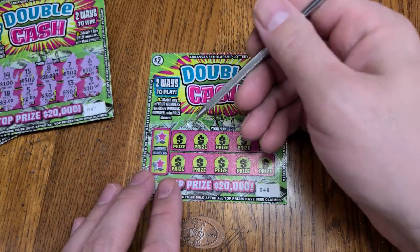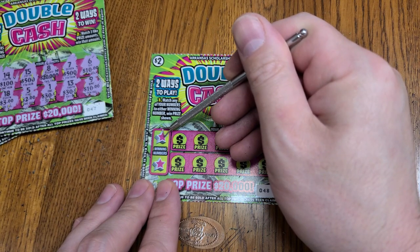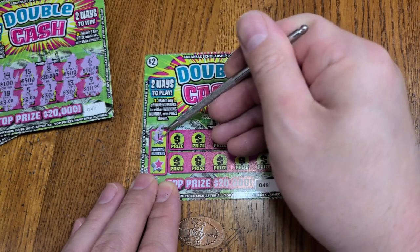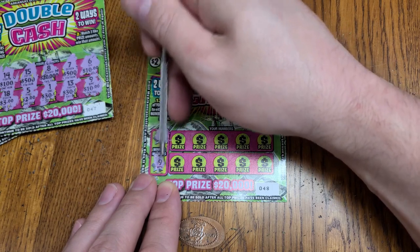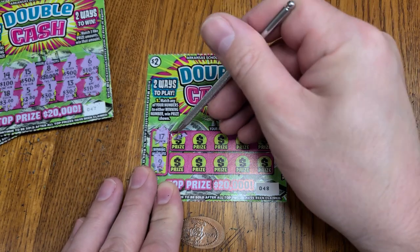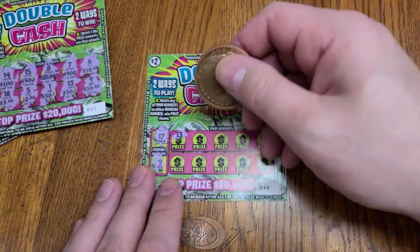We'll try this different scratcher — my wife said to try it out and see how you like that. We're going to try it out and see if you can see the numbers better. Revealing the winning numbers — I'm having a hard time with this thing. That ain't going to work. I can't use it. Sorry, we'll go back to the coin.